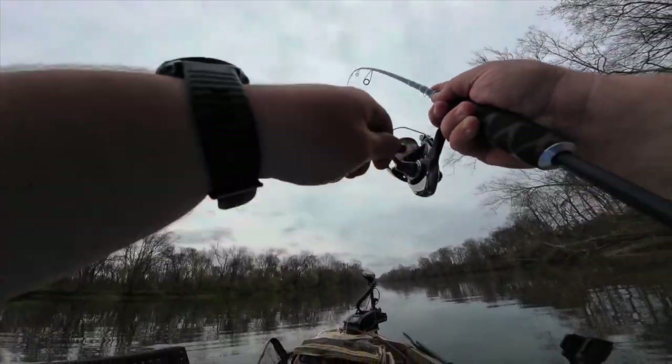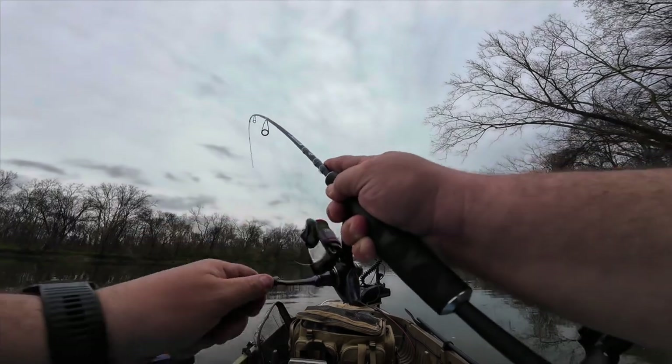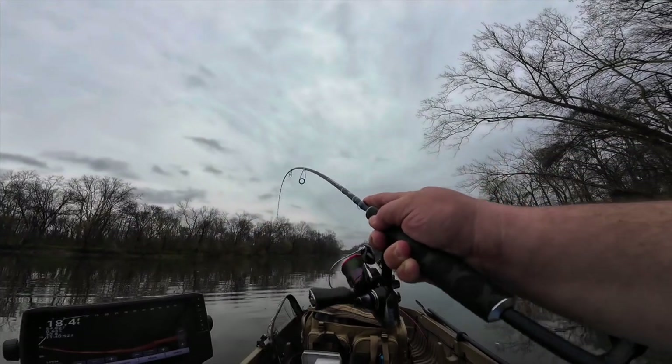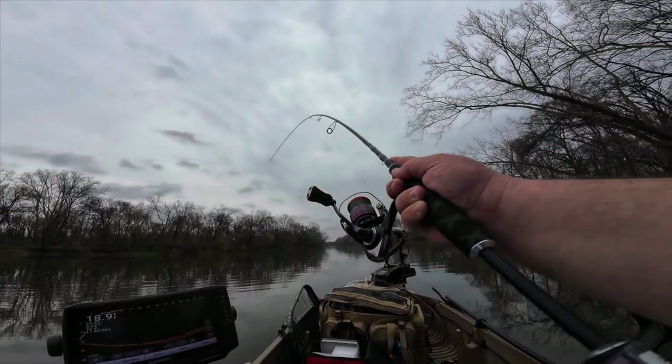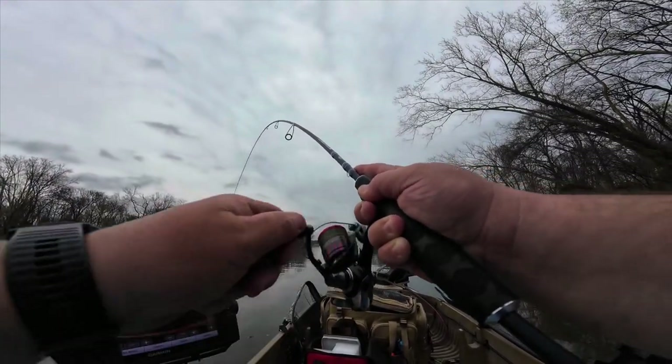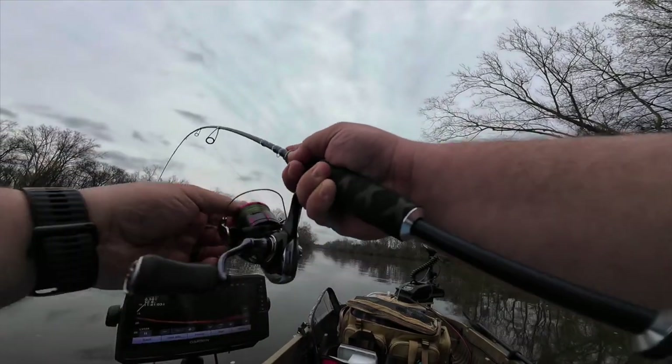Very, very first cast, guys. I'm on this ultralight — I've got a six-pound test, so I'm going to keep it pretty light and fun today. How exciting is this? Very first cast. I saw some on the Garmin, which, you know, we've talked about that before.